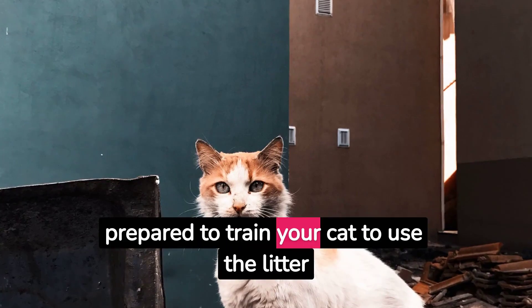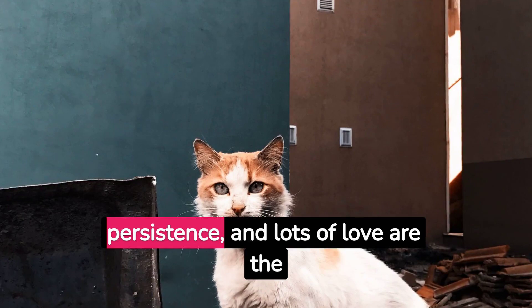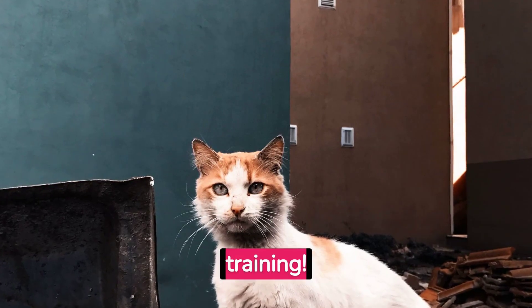Congratulations, you're now prepared to train your cat to use the litter box. Remember, patience, persistence, and lots of love are the key. Happy training!